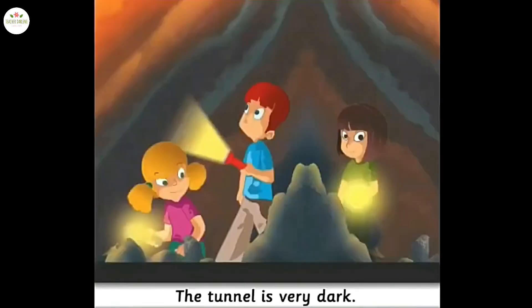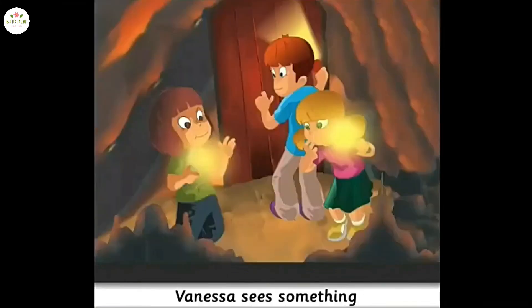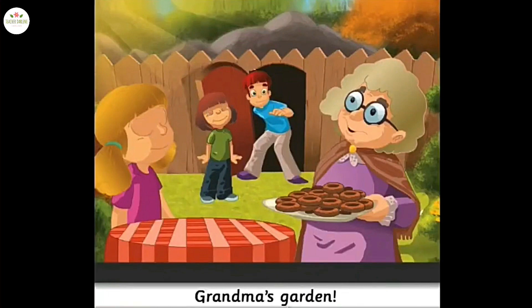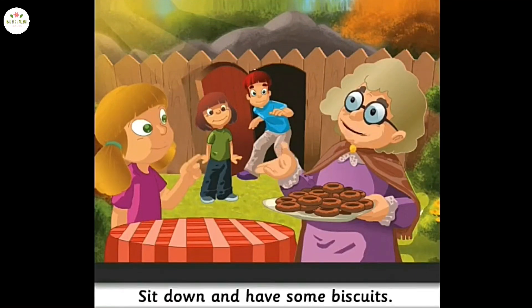The tunnel is very dark. I don't like it here. Let's go back. Come on, Vanessa — we're almost there. Now turn right. Vanessa sees something on the floor of the tunnel. Mice! I hate mice! Be quiet. When they open the tunnel door, the children see grandma's garden. Grandma! Welcome back, children! It's a big tunnel, right? Do you know about the tunnel? Of course I do. Sit down and have some biscuits. Let me tell you about the tunnel.